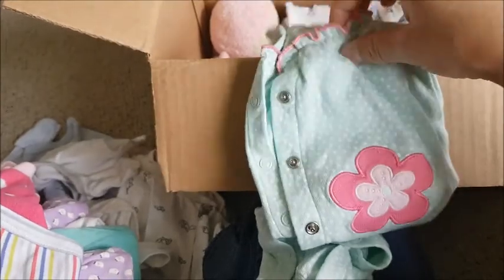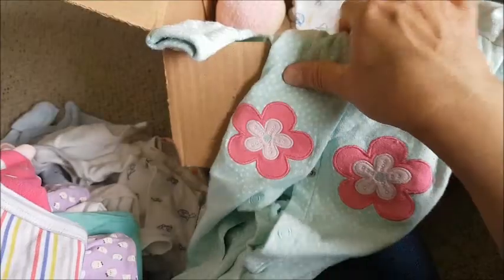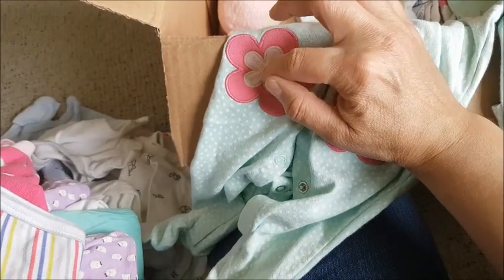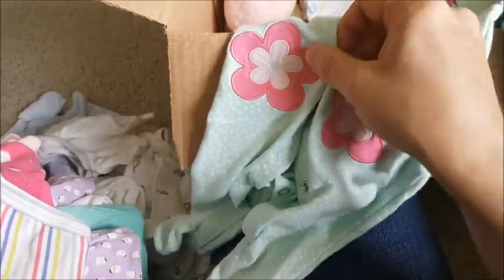This one here is a sleeper — it's a light green, very girly sleeper. It has lace embellishments near the collar, mitted sleeves, and two big petaled flowers on the front: a dark pink and a light pink flower, with a light blue dot in the center. It's hard to describe but it's very pretty.